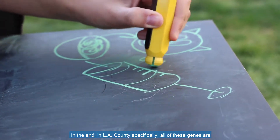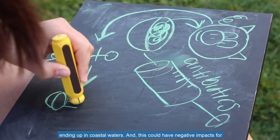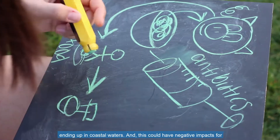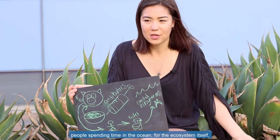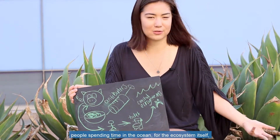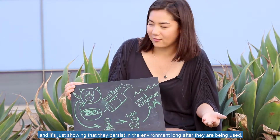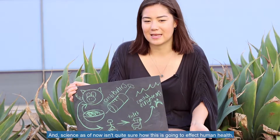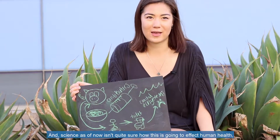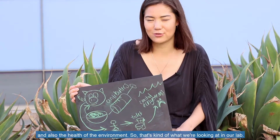In LA County specifically, all of these genes are ending up in coastal waters, and this could have negative impacts for people spending time in the ocean and for the ecosystem itself. It's showing that they persist in the environment long after they're being used, and science as of now isn't quite sure how this is going to affect human health and the health of the environment.